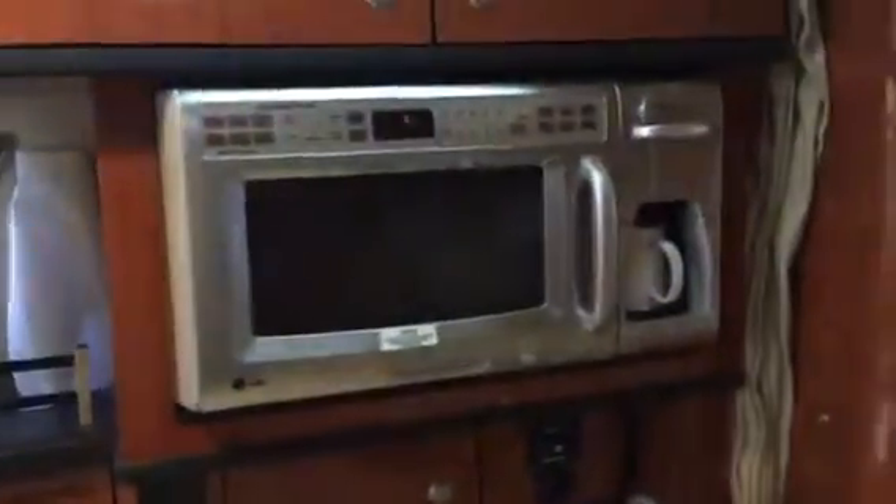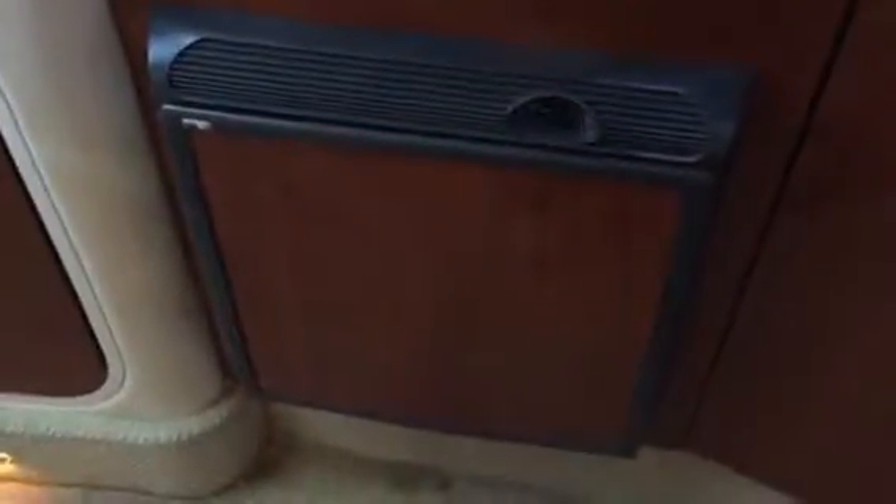Nice galley with a two-burner stove top, stainless steel sink, and a stainless steel microwave with a built-in coffee maker. You've got your AC/DC refrigerator, and in here it's also got an Isotherm freezer, which is nice. Then a couple of drawers in there in this cabinet as well.